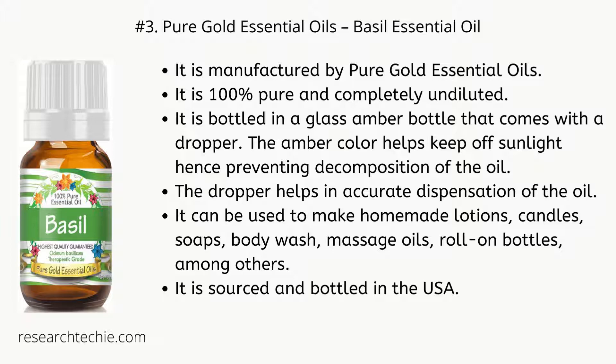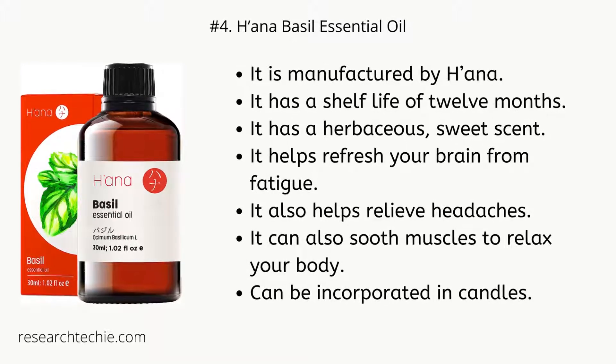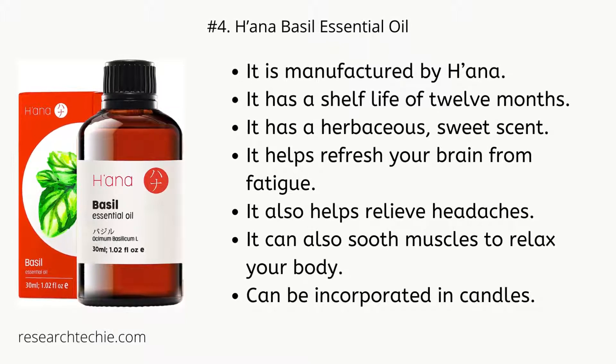It is sourced and bottled in the USA. Number four: Hana Basil Essential Oil. It is manufactured by Hana. It has a shelf life of 12 months and a herbaceous, sweet scent. It helps refresh your brain from fatigue, relieve headaches, and soothe muscles to relax your body. It can also be incorporated into candles.